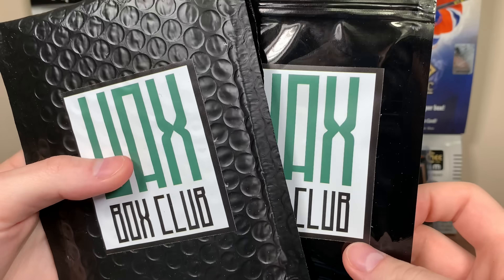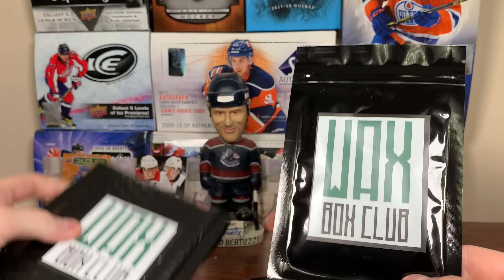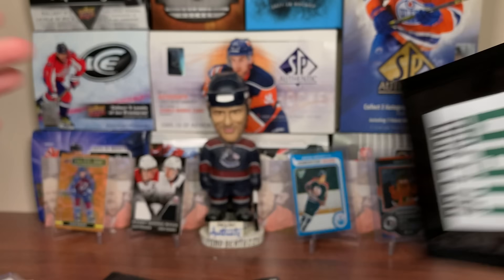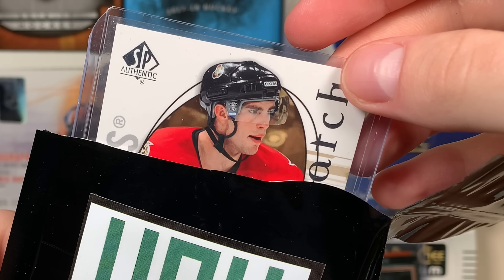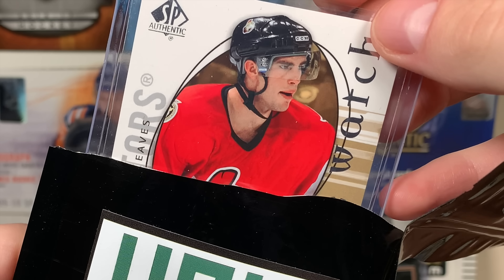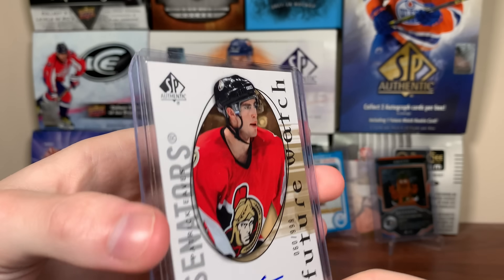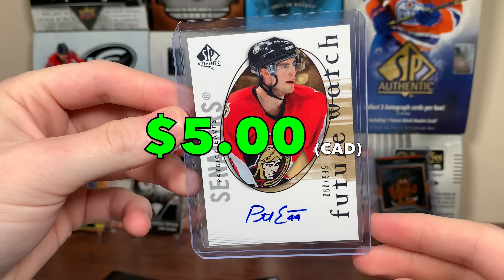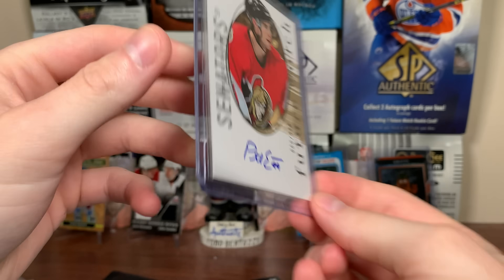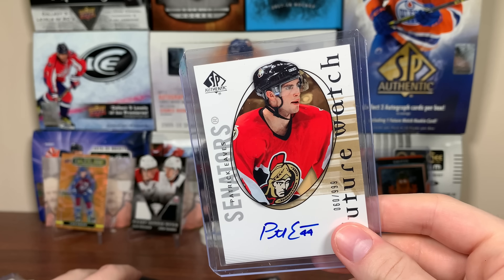There's the packs from the Elite Waxbox. If you want to check out the Waxbox Club yourself, links will be in the description. But we got the guaranteed hit — it's a Future Watch. Patrick Eaves! We got a 506 Future Watch Auto of Patrick Eaves. He had a solid career — good ping pong player if I remember right. Patrick Eaves Future Watch Auto from 506 SBA. I'll take that, that's nice.